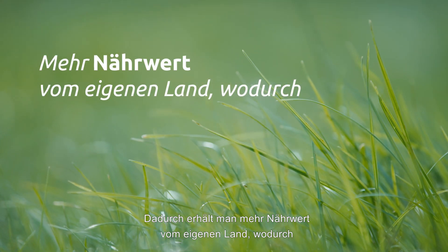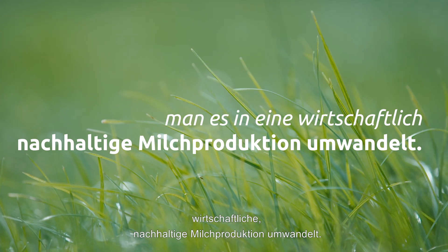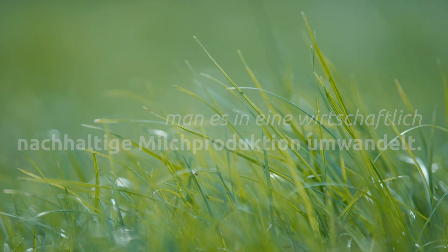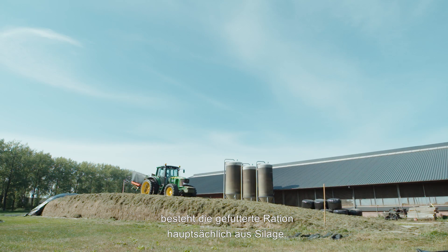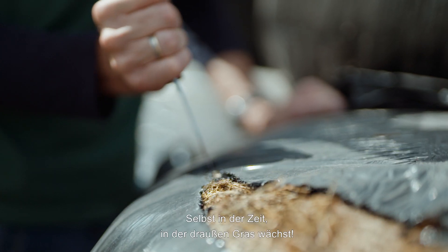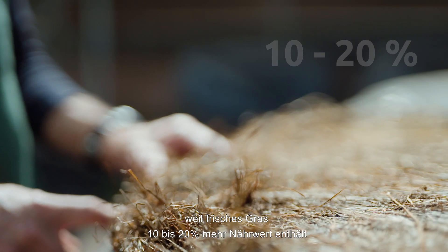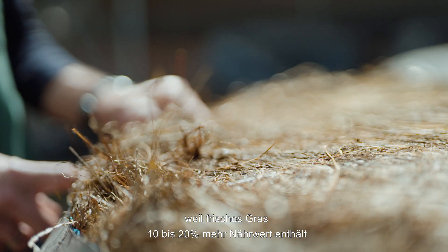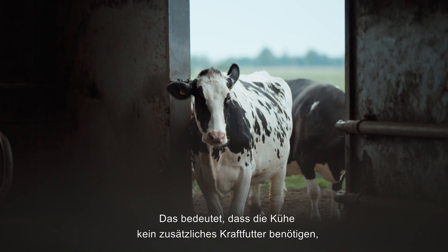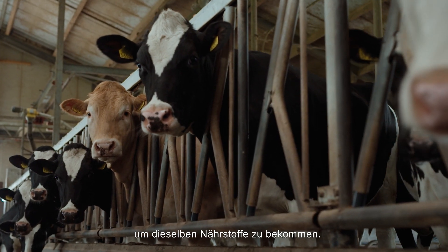It means getting more nutritional value from your own land and converting it into economically sustainable milk production. On many dairy farms, the feed ration largely consists of silage, even during the growing season. And that's a shame, because fresh grass contains 10–20% more nutritional value than grass silage, which means that cows don't need extra concentrates to get the same nutrients.